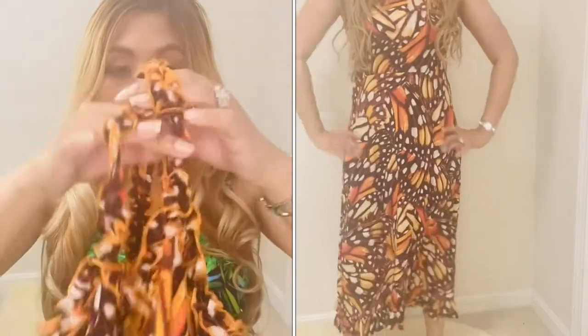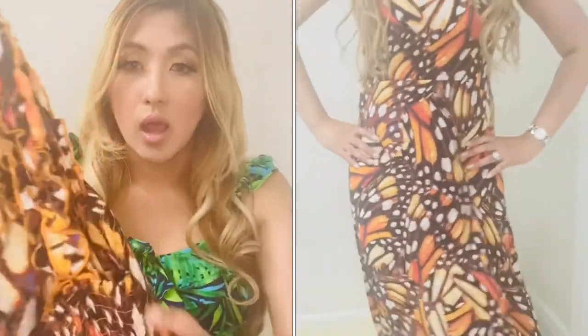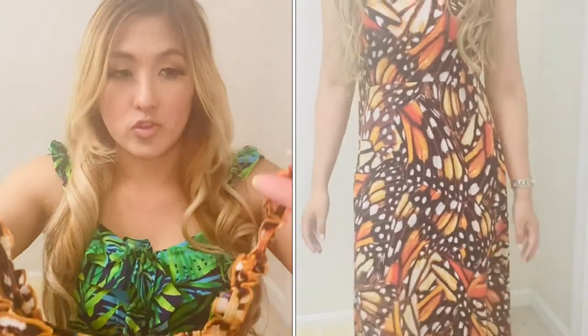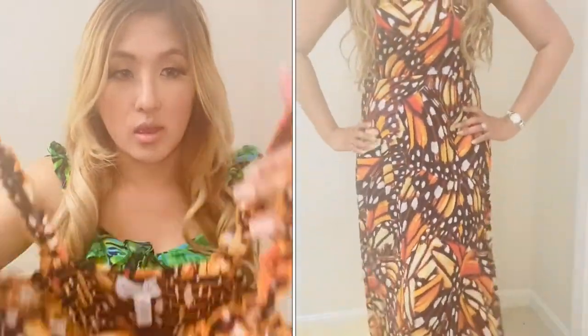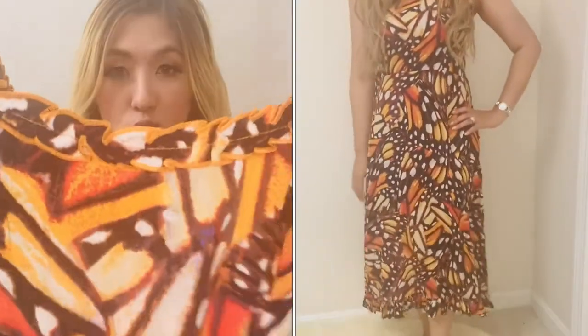This is a ruffle midi dress in the butterfly print. It has smocking on the top chest area for stretch, and ruffling of the straps. It is a midi length and true to size — I am in an extra small in this.